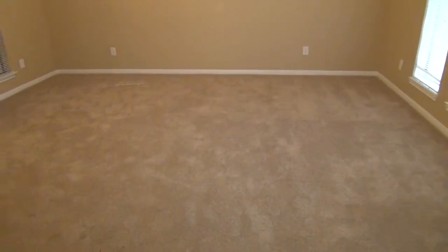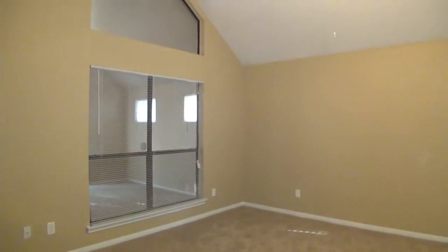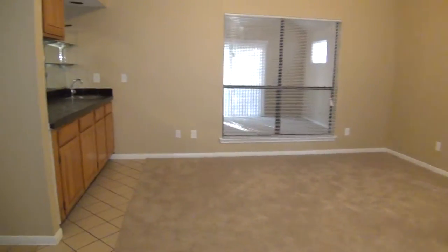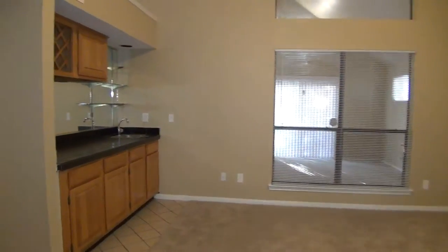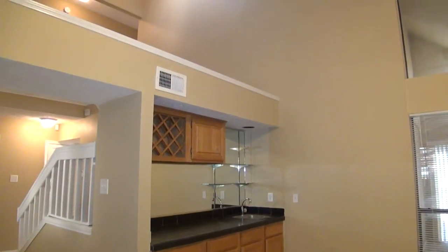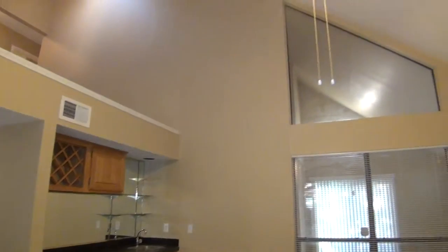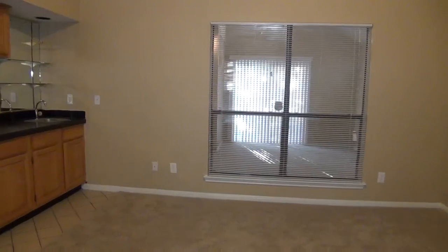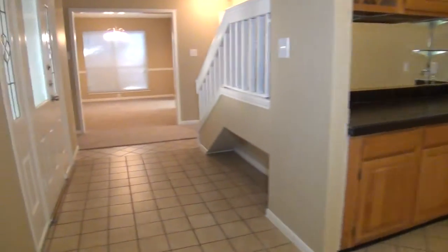We'll start here in the living room area. We've got newly installed carpet and nice neutral colors on the wall. This is a good space — about 14 feet by 17 feet, so it's a large formal living room. Right next to that we have a wet bar, so if you want to entertain, it's in a nice corner of the house.